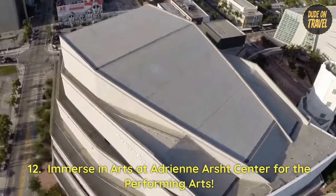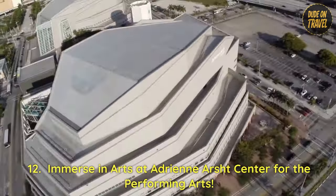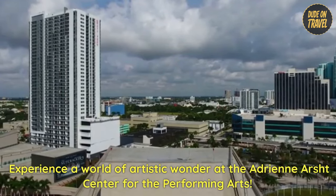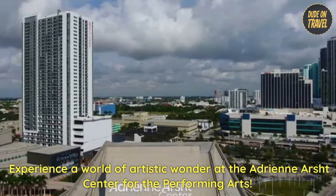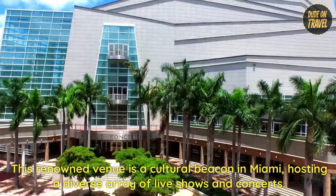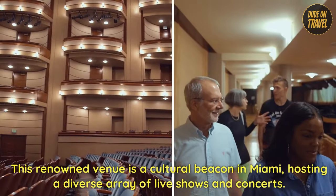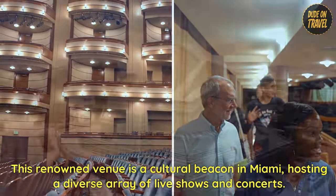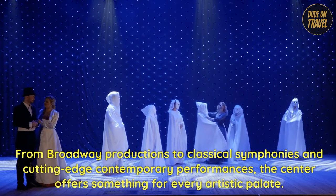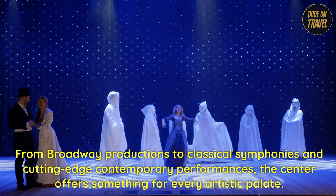12. Immerse yourself in the arts at the Adrienne Arsht Center for the Performing Arts. Experience a world of artistic wonder at this renowned venue — a cultural beacon in Miami, hosting a diverse array of live shows and concerts. From Broadway productions to classical symphonies and cutting-edge contemporary performances, the Center offers something for every artistic palette.